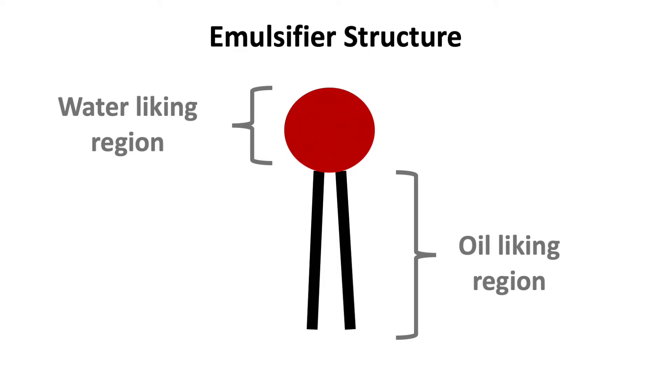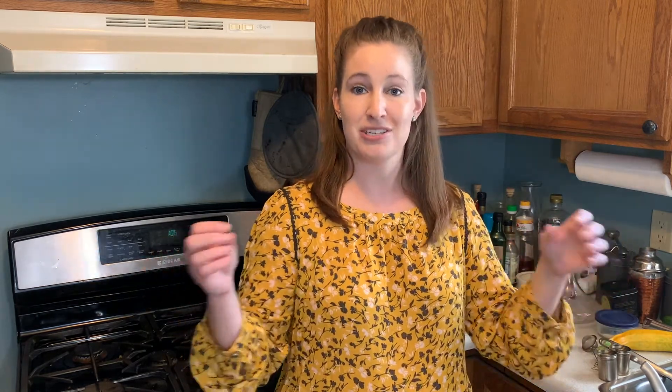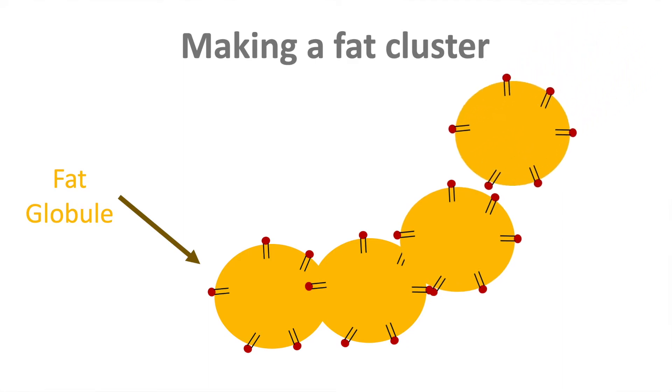We need to get rid of this protective protein coating, and we do that by adding tiny molecules called emulsifiers. Emulsifiers have a special structure: half wants to be in fat and half wants to be in water, so they go immediately to where a fat globule meets the serum phase. By doing that, they kick off the protein that was protecting the fat globule. Without that protective coating, two fat globules now partially merge, and that's how we get those large fat clusters — huge networks going through the structure of the ice cream.